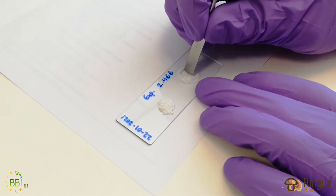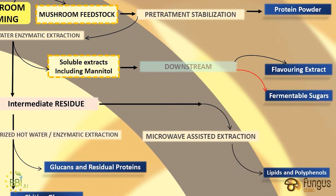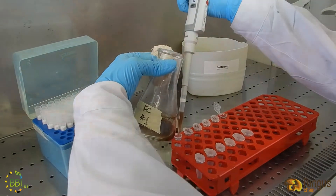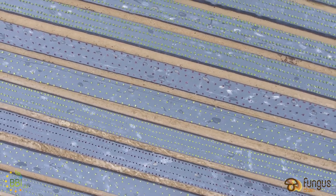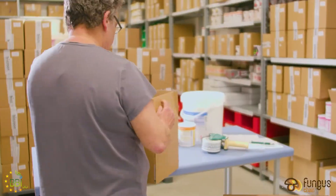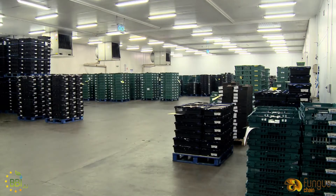Extracted sugars were assessed and upscaled at BioTrend as a carbon source in the production of biopolyesters through fed-batch fermentation processes. Thanks to these processes, several products have been obtained in the Fungus Chain bio-refinery, and they can be used for different industrial applications. We have identified possible markets and, in particular, three different value chains.